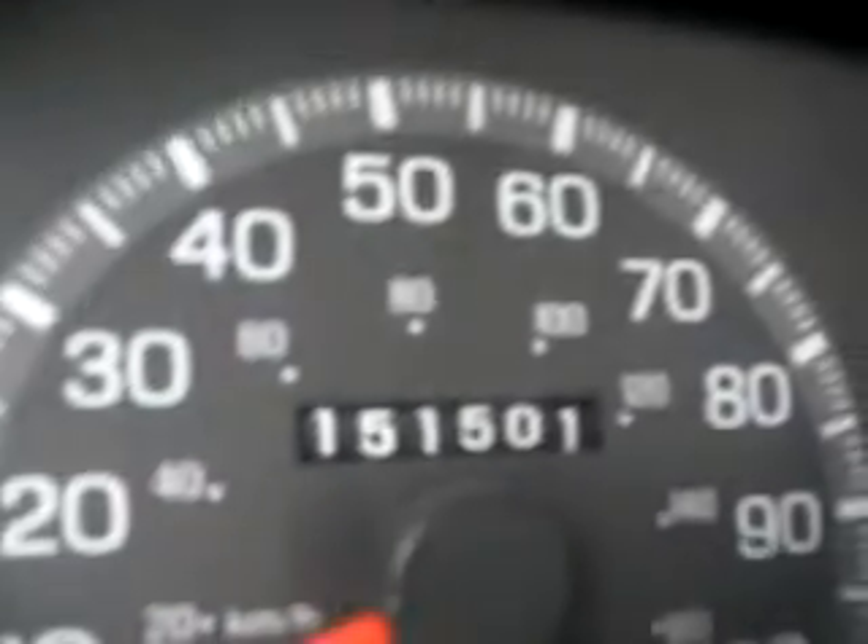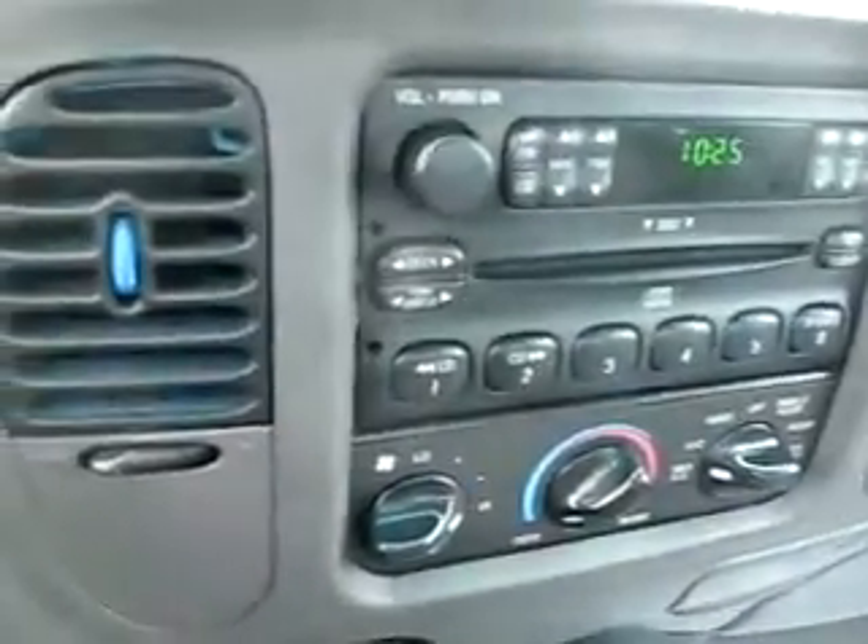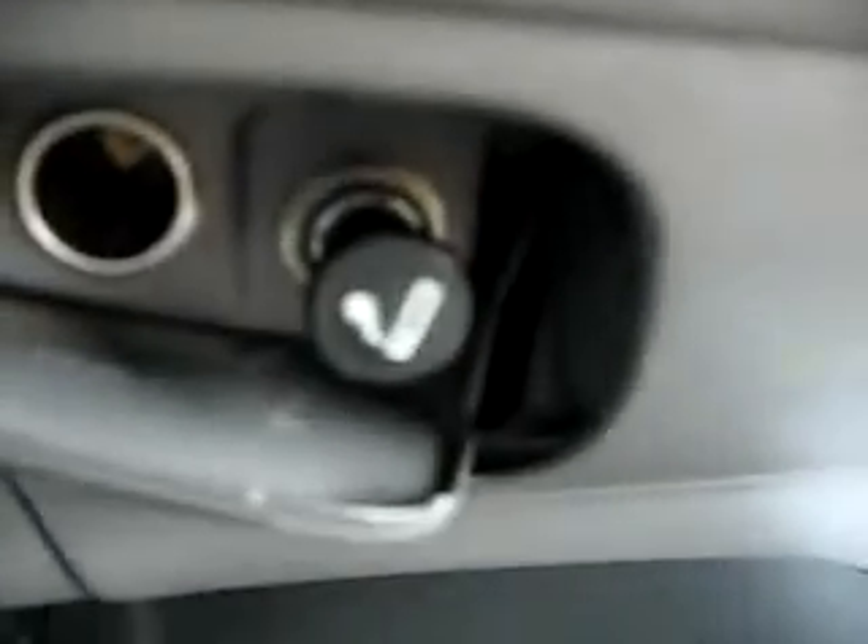Clean truck. 151,501 miles. Factory CD player. Air blows cold. Two power points.